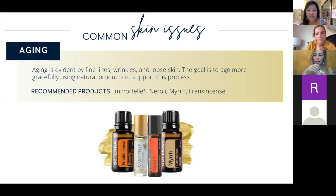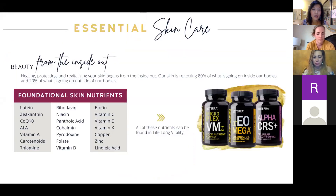Immortelle is free this month with your 200 PV order. I keep my gold cap and switch it out because I prefer it over the silver cap. Immortelle is a straight blend — not diluted at all with coconut oil — so it's really great. If you want to dilute it, this can make like four bottles. It's a great oil to have for your skin.